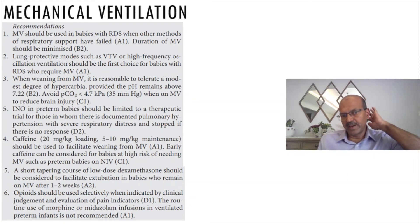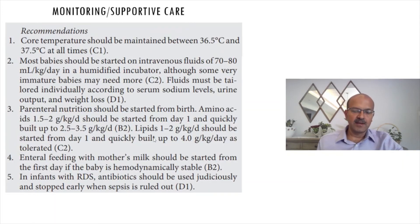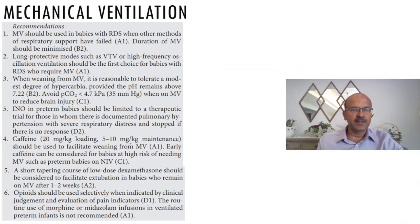Caffeine should not be considered a totally safe drug and should be used with caution — do not exceed recommended doses without clear reason. An additional loading dose of 10 milligram per kilogram or an intermittent top-up can be given, but going beyond 10 milligram maintenance is probably not advisable. As babies grow older, you may have to increase the dose of caffeine due to changing pharmacodynamics.